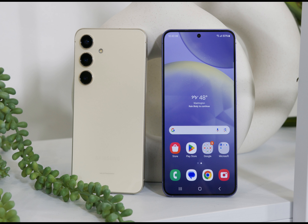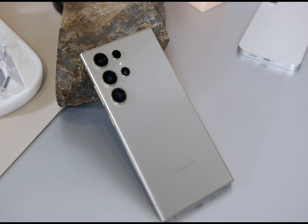On the other hand, the Galaxy S24 Plus gets a 200 milliamp-hour bump, for a 4,900 milliamp-hour battery. Meanwhile, the Galaxy S24 Ultra has the same 5,000 milliamp-hour battery capacity as its predecessor.